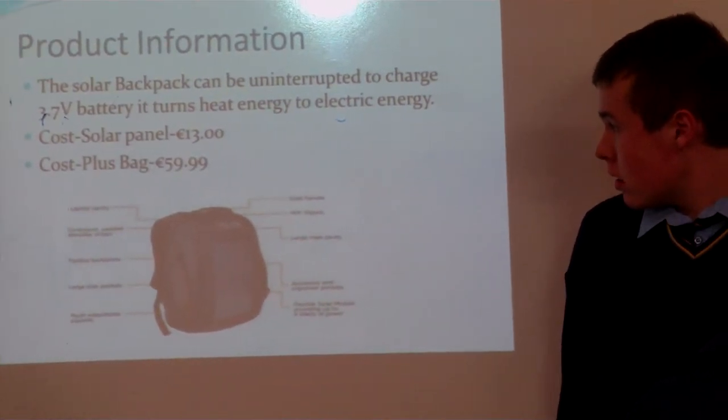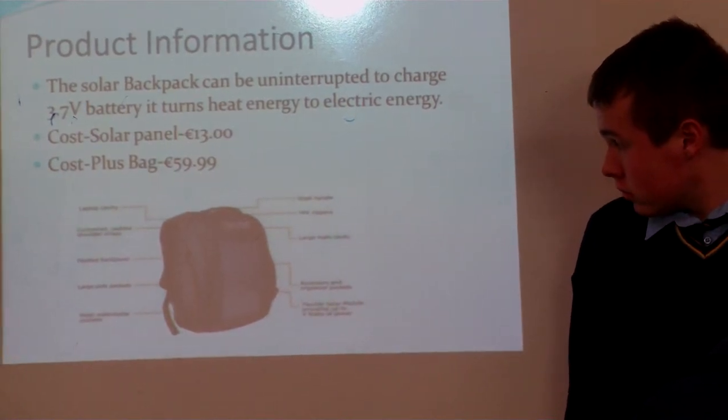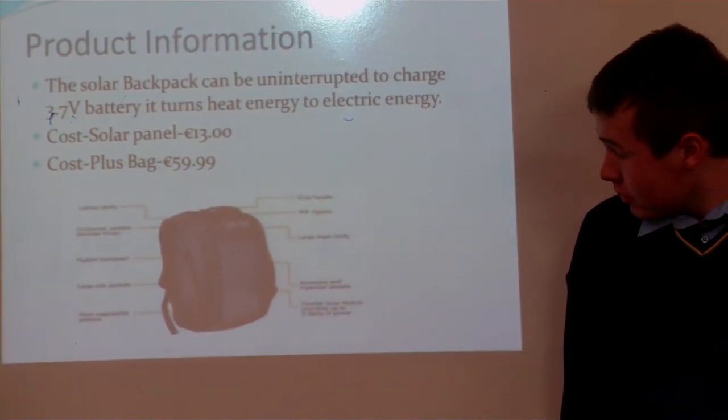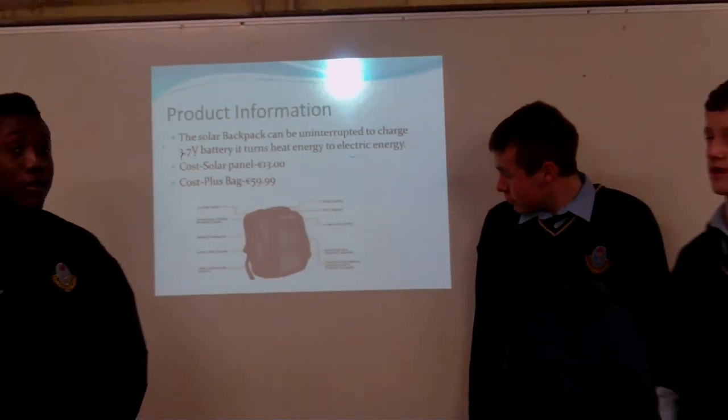It turns solar energy into electric. And it doesn't cost 100, it costs 13 euro, and the cost is plus minus 20 euro.